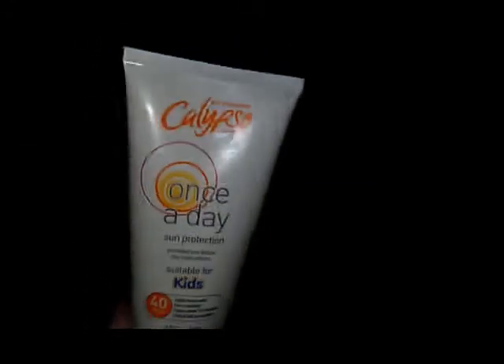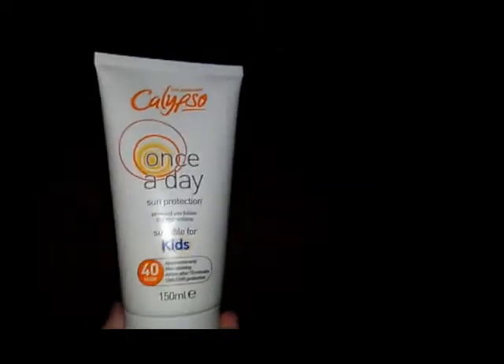Now I bought this, and it was, I think, £10, £12. Which is average price for sun cream.